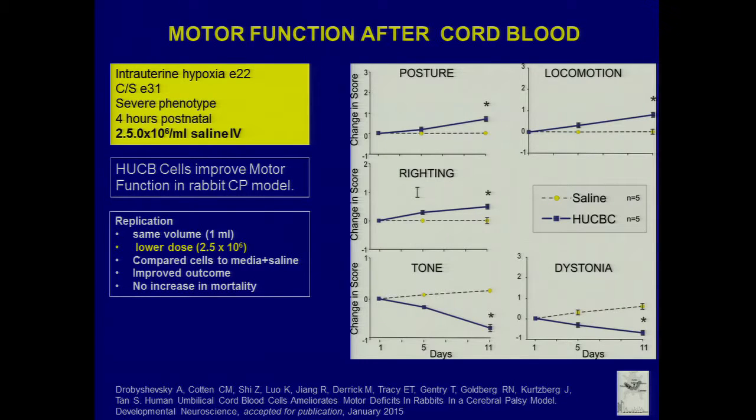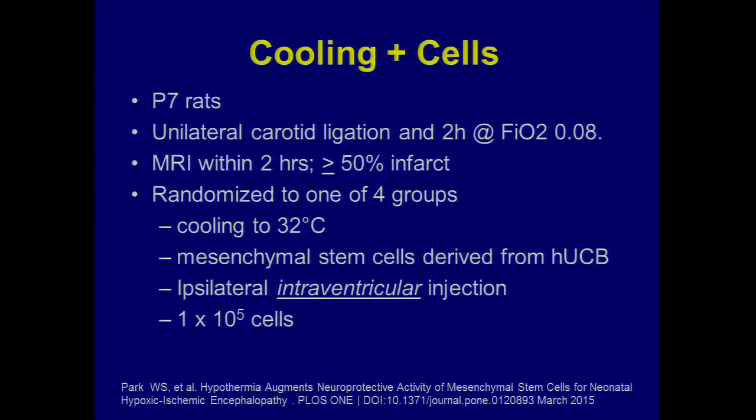We did another collaboration with Sid Tan's group in Chicago using a rabbit model, which is closer to what might happen in our babies. In Sid's lab, they float a catheter into the uterine artery with a balloon on it, inflate the balloon for some period of time, causing an intrauterine hypoxic ischemic event — lack of perfusion to the uterus and all those little rabbit placentas. The animals are usually born with the cerebral palsy phenotype, with dystonia, hypertonia, and spasticity.